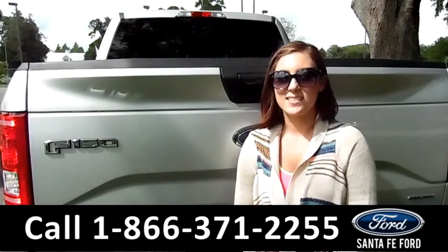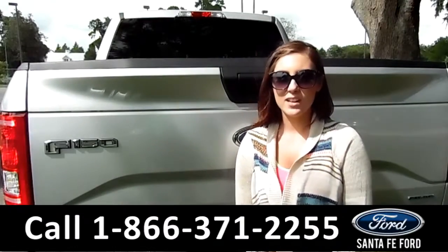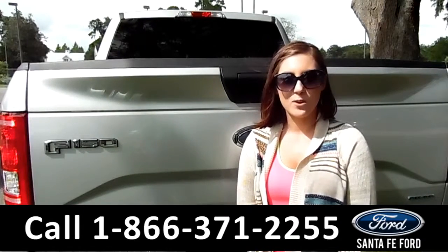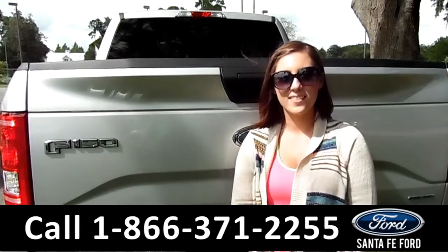That was our 2016 F-150. If you have any questions, call the number below or visit us at SantaFeFord.com. I'm Summer. Thanks for watching.